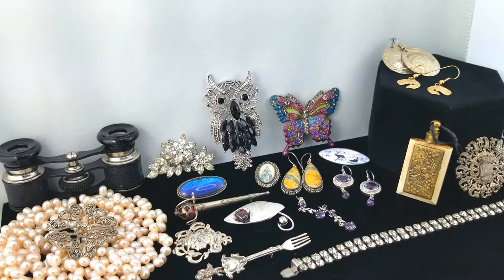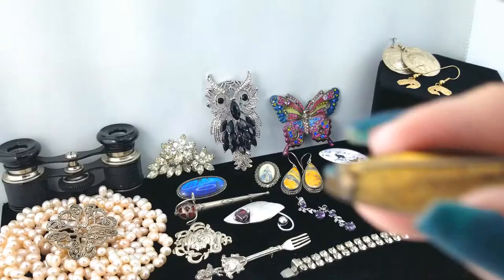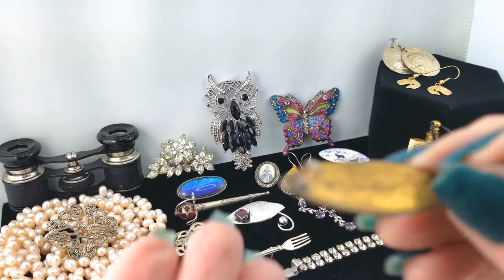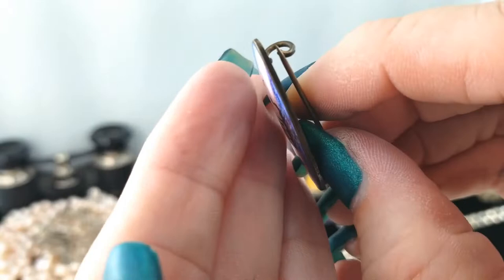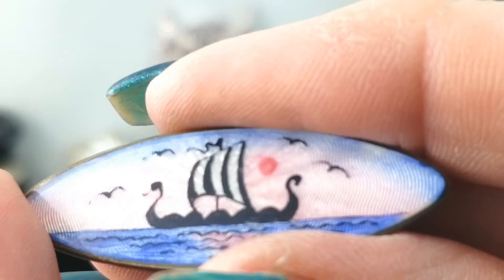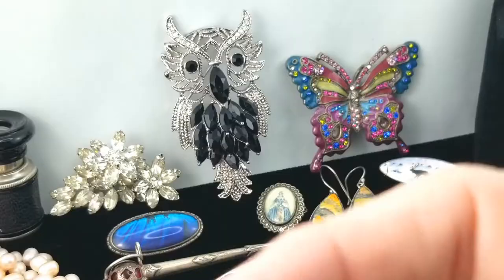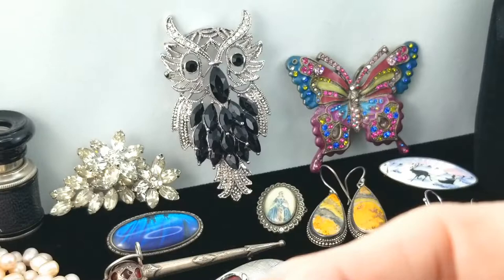Here's another one of these Norn porcelain brooches — a different image this time, but the same mark on the back. So we have two of them. This one doesn't have any damage to the front, which is nice. The background has a metallic swirliness that catches the light — cool!